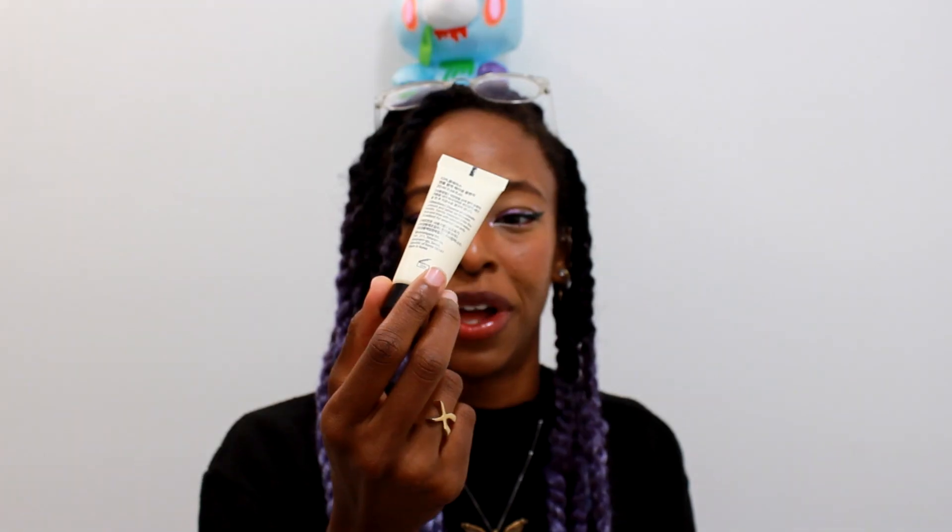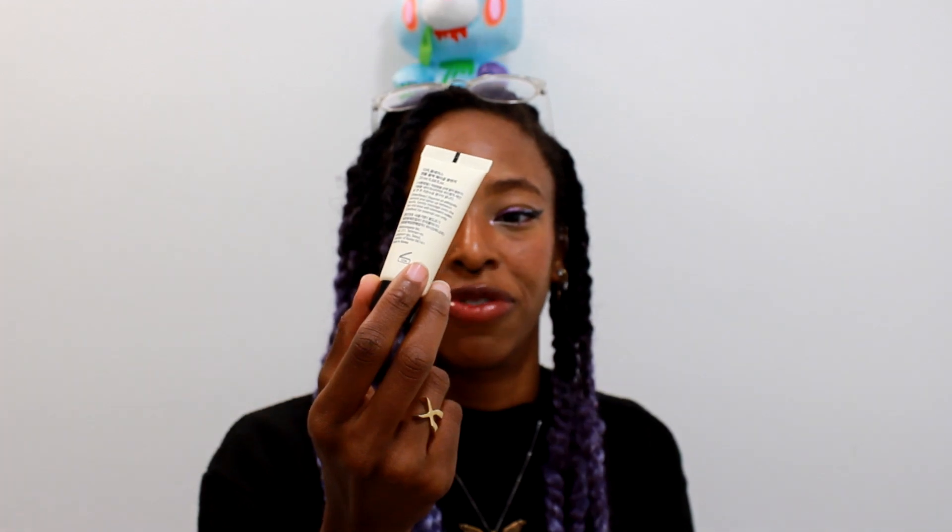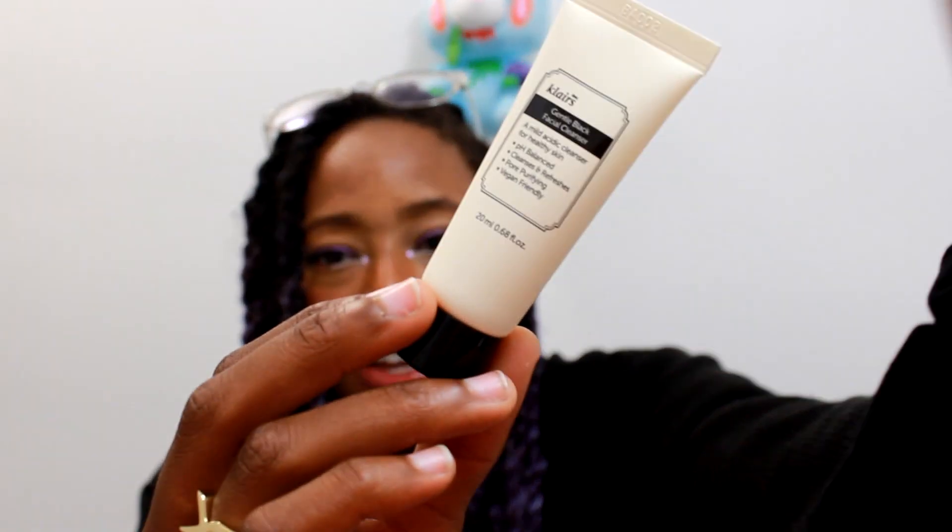So we have the Gentle Black Facial Cleanser, and I do have the full bottle. This is very drying for me, which is weird because it says 'gentle' — but I feel like it still strips my skin just a tiny bit. I think this would be better for people with normal to slightly oilier skin, because I always find my skin gets more dry and I break out a little. pH balance cleanses and refreshes, purifying, vegan friendly.